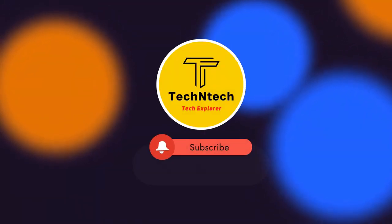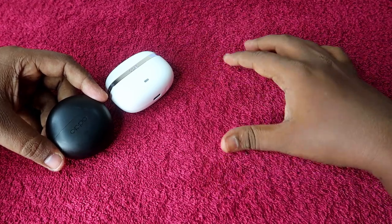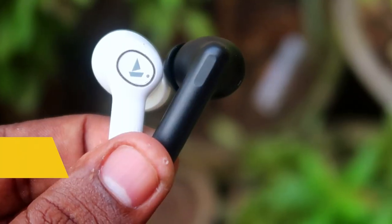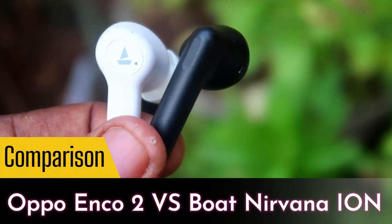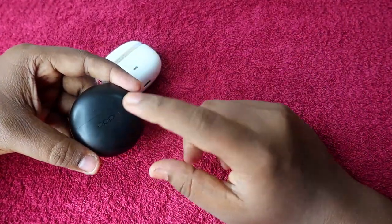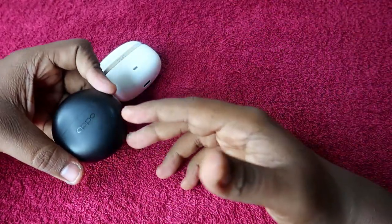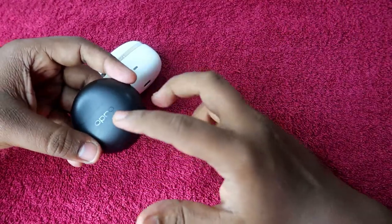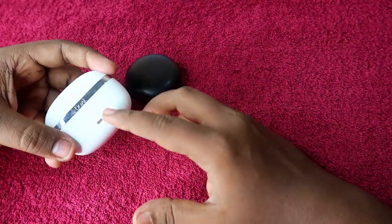Welcome back to our channel. If you are new, please subscribe. In this video, let's have a look at the comparison between the Oppo Enco Buds 2 and the Boat Nirvana Ion. The Boat Nirvana Ion is one of the best TWS earbuds in the around 2000 rupee price segment, and the Oppo Enco Buds 2 is also one of the best TWS earbuds known for its best audio quality.